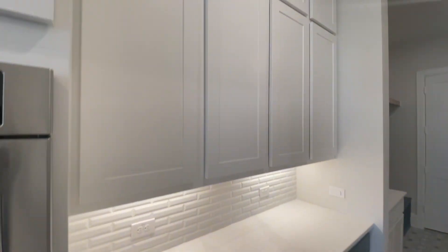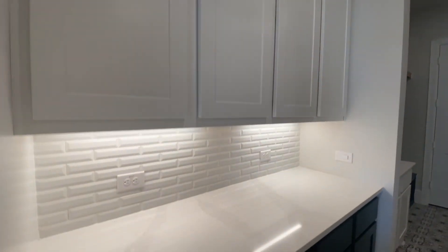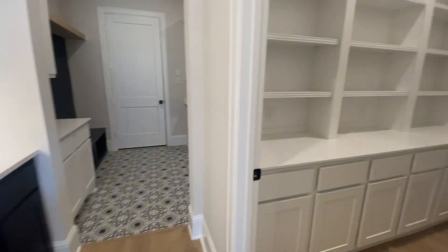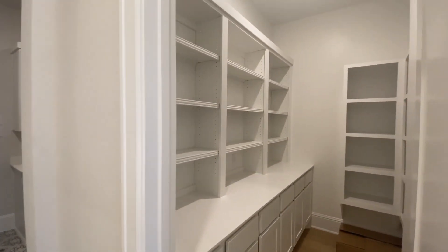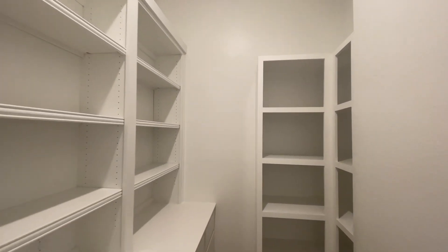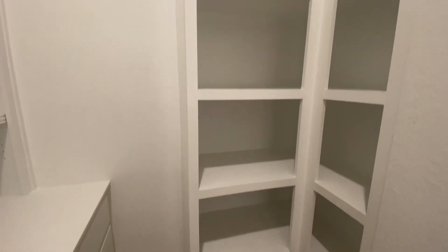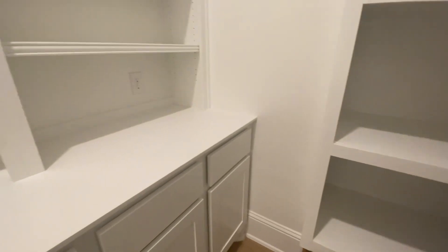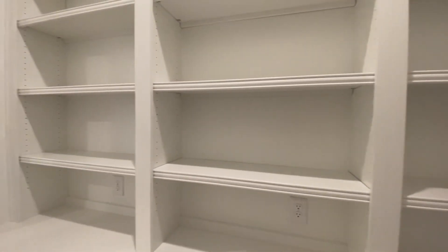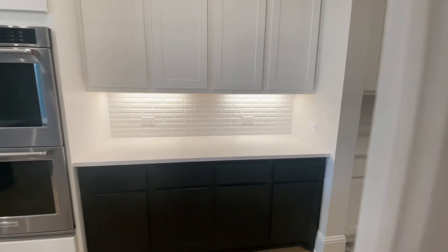Back here you've got kind of a mini butler's pantry with so much storage and countertop space. And then to your right, you've got what they call a working pantry. You walk in and it's super deep with all this space. What makes it a working pantry is that in each of these little cubbies, you've got outlets, so you can actually plug in some of your smaller appliances, keep them out of view, but still be able to use them.